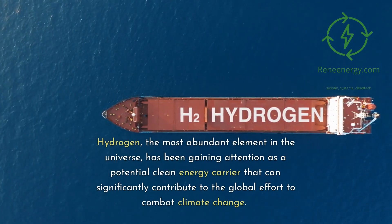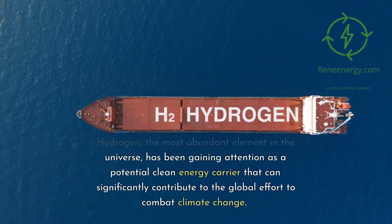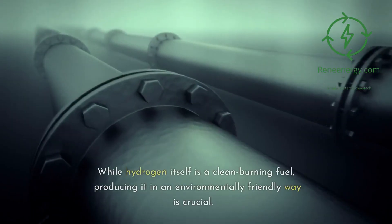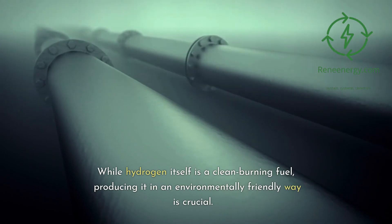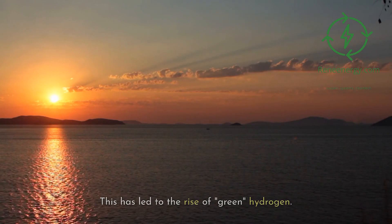Hydrogen, the most abundant element in the universe, has been gaining attention as a potential clean energy carrier that can significantly contribute to the global effort to combat climate change. While hydrogen itself is a clean burning fuel, producing it in an environmentally friendly way is crucial. This has led to the rise of green hydrogen.